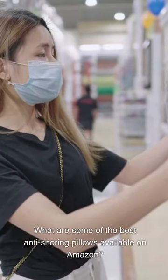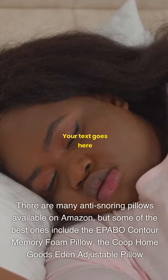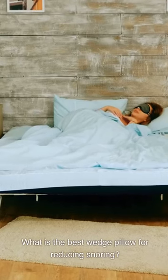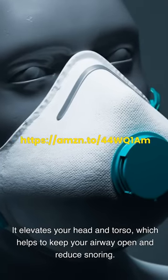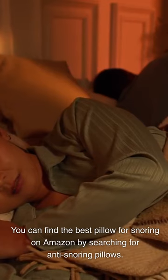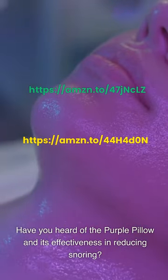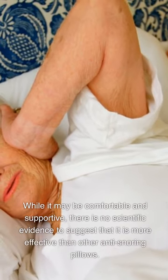FAQs. What are some of the best anti-snoring pillows available on Amazon? There are many anti-snoring pillows available, but some of the best include the EPABO Contour Memory Foam Pillow and the Co-op HomeGoods Eden Adjustable Pillow. What is the best wedge pillow for reducing snoring? The best wedge pillow is the Brentwood Home Pfeiffer Therapeutic Wedge Pillow — it elevates your head and torso, which helps keep your airway open and reduce snoring. Have you heard of the Purple Pillow and its effectiveness in reducing snoring? Yes — while it may be comfortable and supportive, there is no scientific evidence to suggest that it is more effective than other anti-snoring pillows.